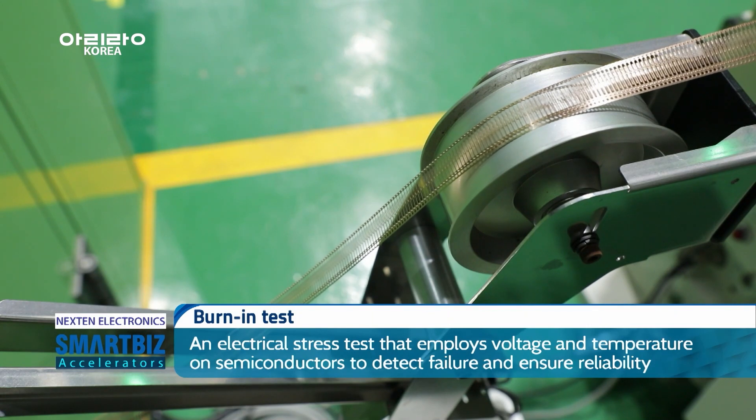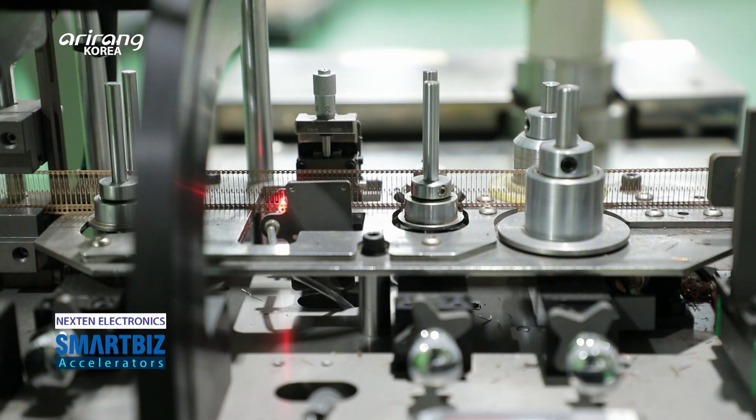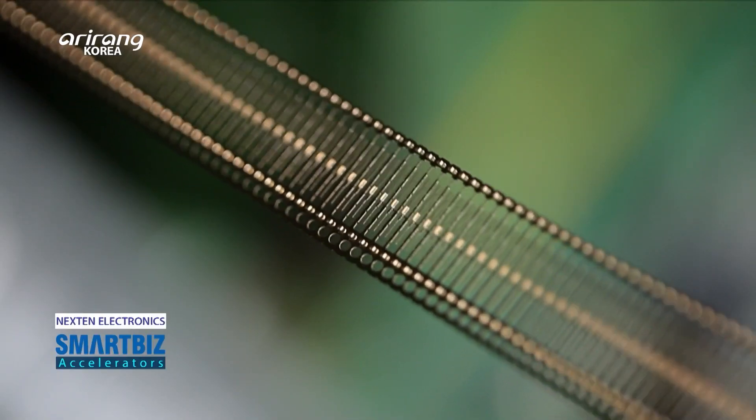Contact pins, which are the component for the burn-in test of semiconductors, is the main item of the company. Contact pins can check if semiconductors can work properly.